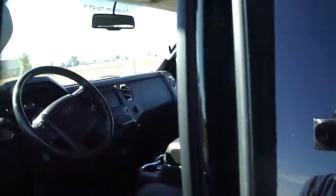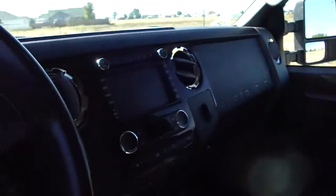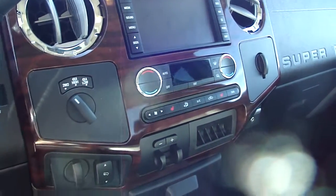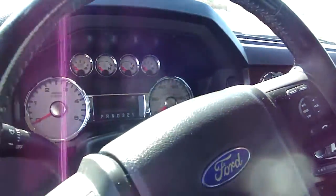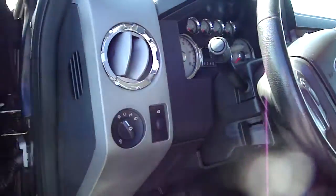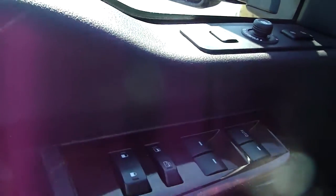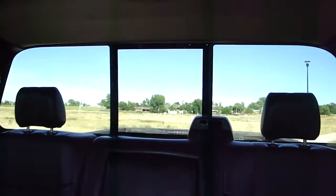The interior is fully loaded. You've got sunroof, navigation with backup camera, heated seats, the tow command system, power pedals, power windows, power locks. The truck is beautiful. It's got the power folding mirrors, which is awesome. It also has heated seats and the power rear window, as well as full leather.